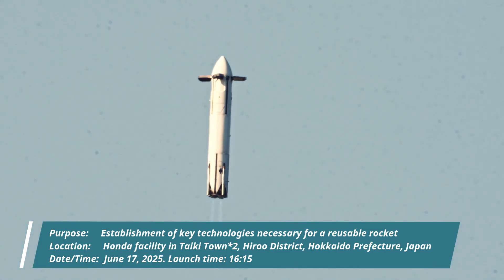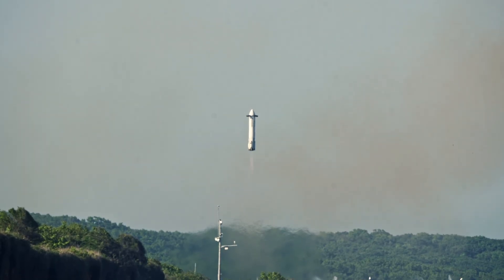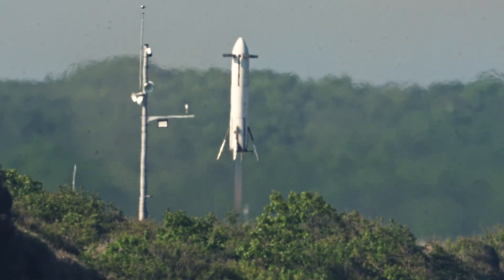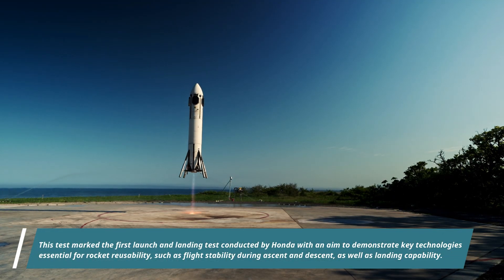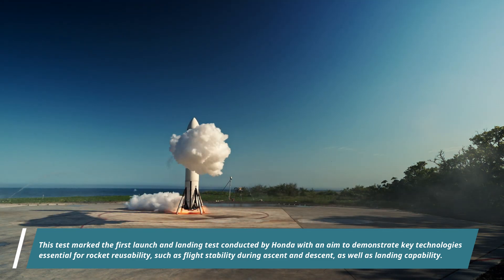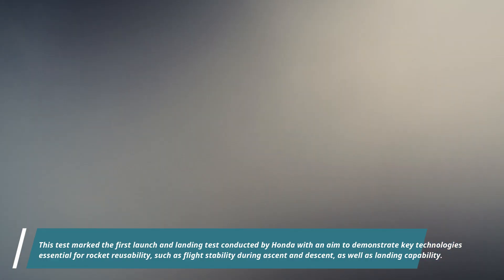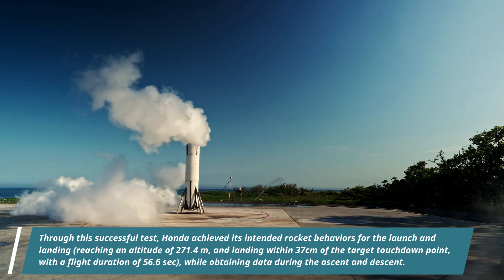This test launch marked the first launch and landing test conducted by Honda, with an aim to demonstrate key technologies essential for rocket reusability, such as flight stability during ascent and descent as well as landing capabilities. Honda achieved its intended rocket behaviour, obtaining data during ascent and descent. The rocket reached an altitude of 271.4m and landed within 37cm of the target touchdown point, with a flight duration of 56.6 seconds.